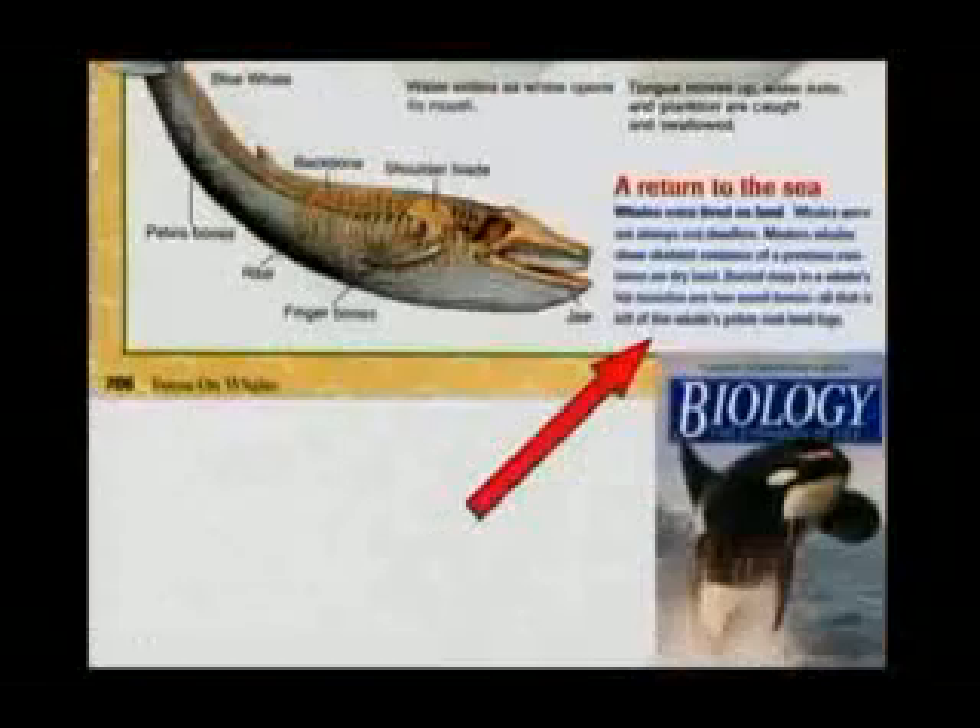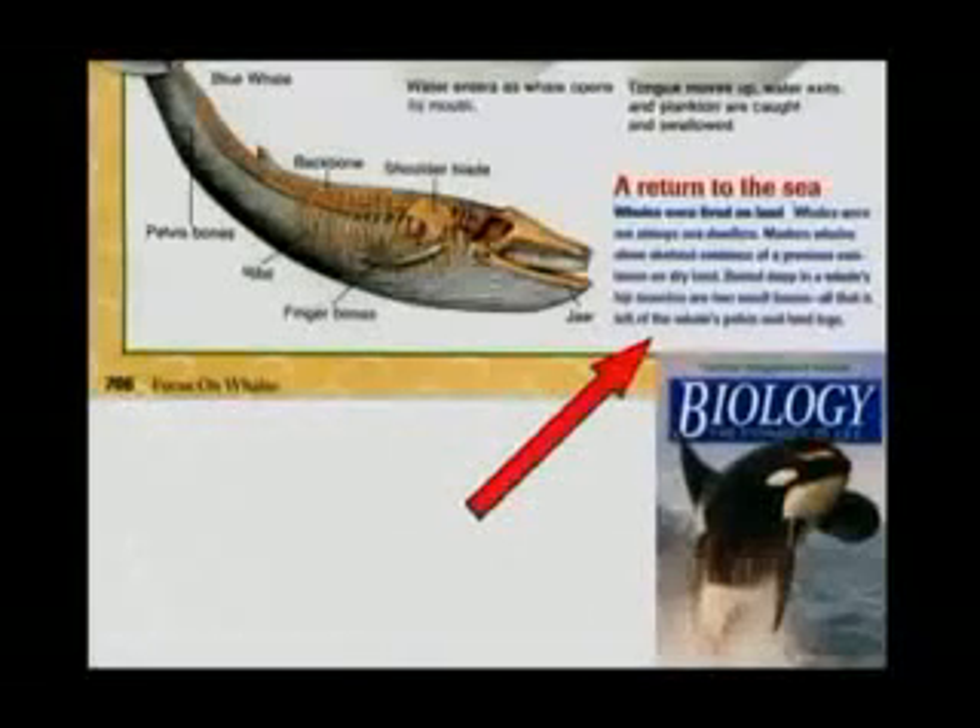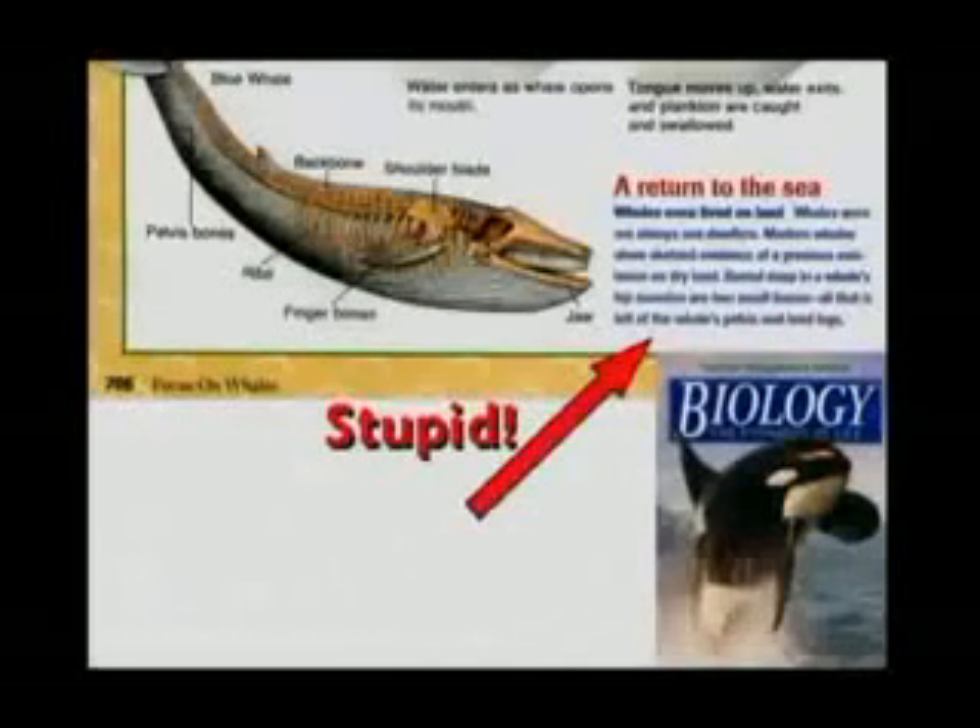So the author that wrote this is either ignorant of whale anatomy and should not be writing a book about it, or he's a liar trying to push a theory off on our kids. Another textbook says whales once lived on land and modern whales show skeletal evidence of previous existence on dry land. That's stupid. The male and female bones are very different on whales — check your whale anatomy and tear that page out of your book.